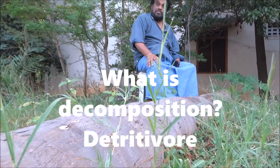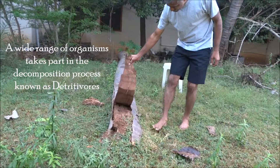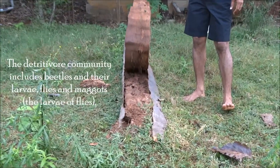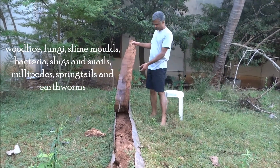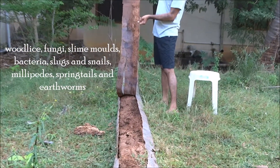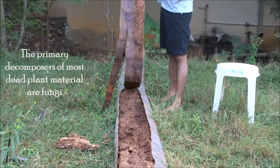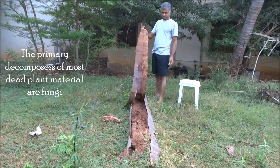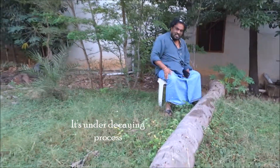So this is the tree I am going to show you a little later in the clip. This is a one-year-old coconut tree which was cut down. Already you can see the decaying process — it has already started at the top of the tree.